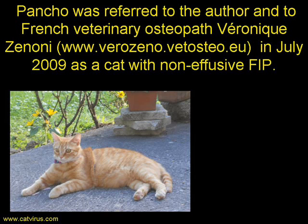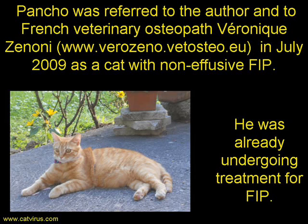Here's a photo of Pancho showing what a handsome little cat he is. He was referred to me and to the French veterinary osteopath Veronique Zanoni, whose website can be found at verozano.vetosteo.eu, in July 2009 as a cat with non-effusive FIP. He was already undergoing treatment for FIP.